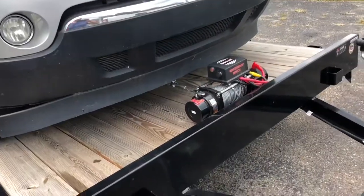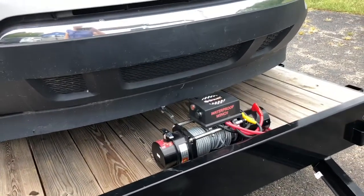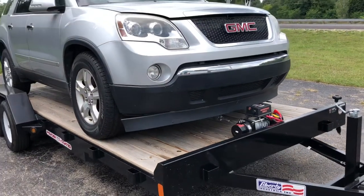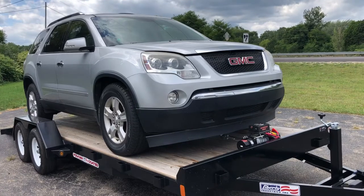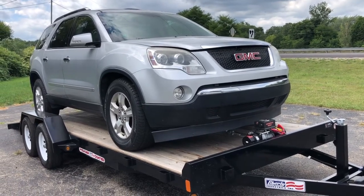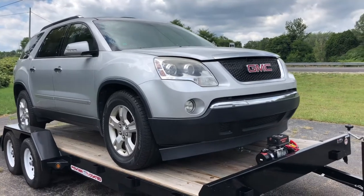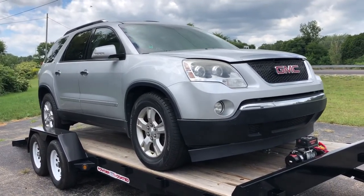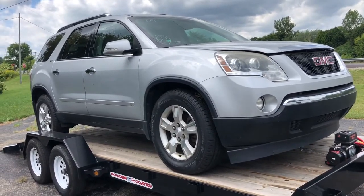We have this winch here on the front of our trailer that is remote control, so Chris was able to just sit in the vehicle and with the remote control maneuver the winch to where the vehicle was exactly where we wanted it. Now time to strap it up and move on down the road.